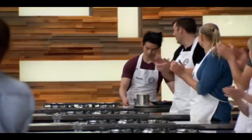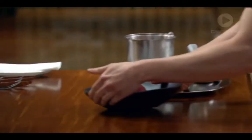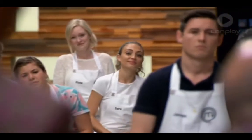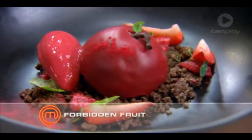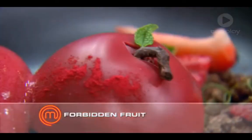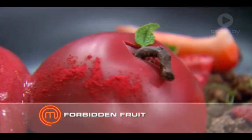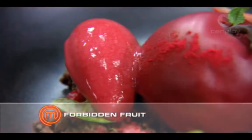Reynald. Looks really good. Wow. Reynald, what's the dish? I call it the Forbidden Fruit. It's a chocolate mousse inside with a raspberry coulee, coated with ganache and cocoa butter. I've played it up with some raspberries and strawberries on a chocolate soil and a raspberry sorbet.